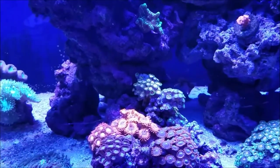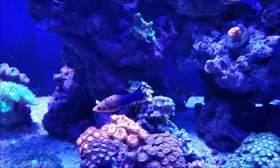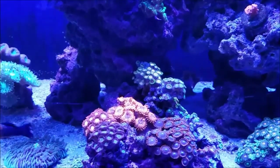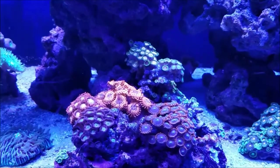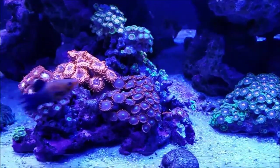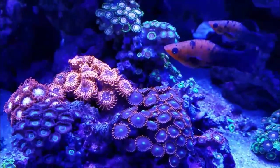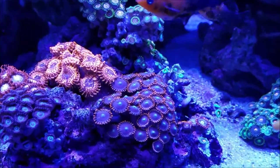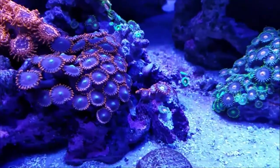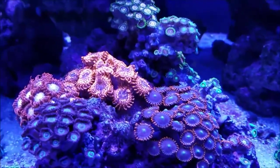So as I said, the tank is 15 months old and we've gone through a little changes in the last week. What we basically did is we moved the zoa colonies that were over on the left-hand side of the tank and put them in the garden. What has happened now is all the zoas are starting to fill out, get more extension, and really starting to grow into a real nice garden.